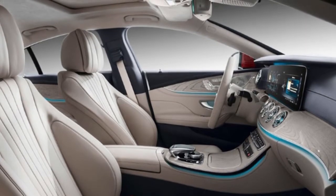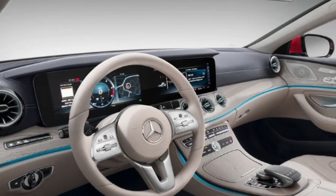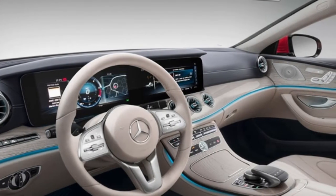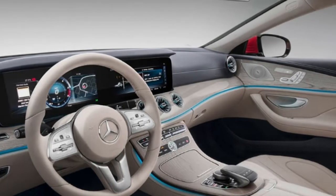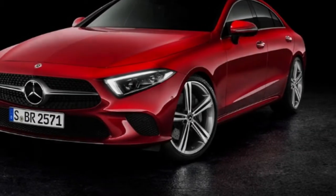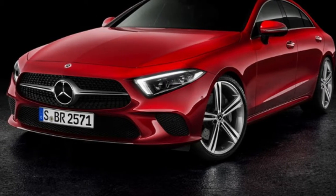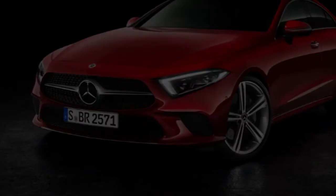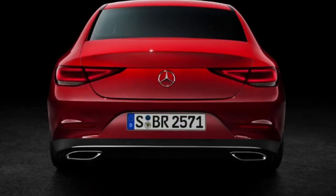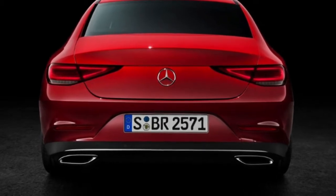Ambient lighting is also offered on the 2018 CLS, letting you flick between 64 colours in which to bathe the interior, running from subtle to vivid. Meanwhile, the optional comfort control system adjusts the air conditioning, perfumery, warming, and lighting to let drivers choose from modes including freshness, warmth, vitality, joy, comfort, and a workout training mode.